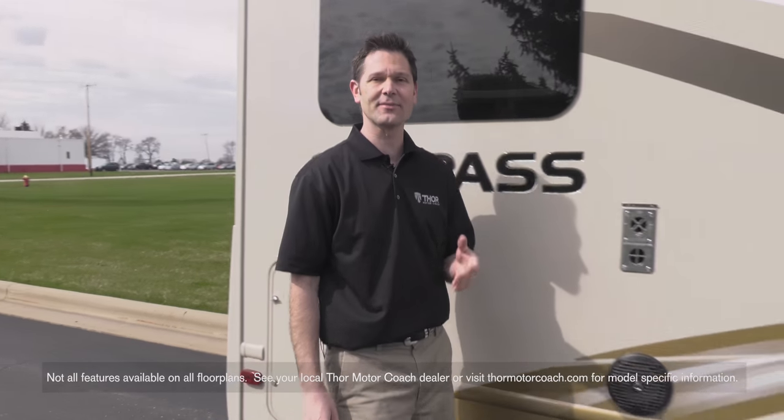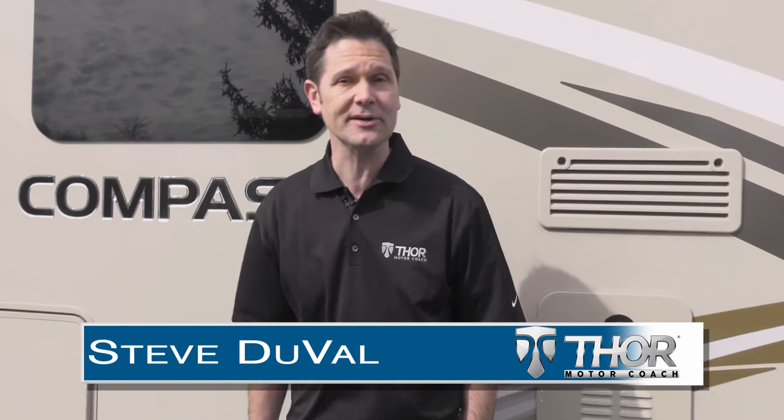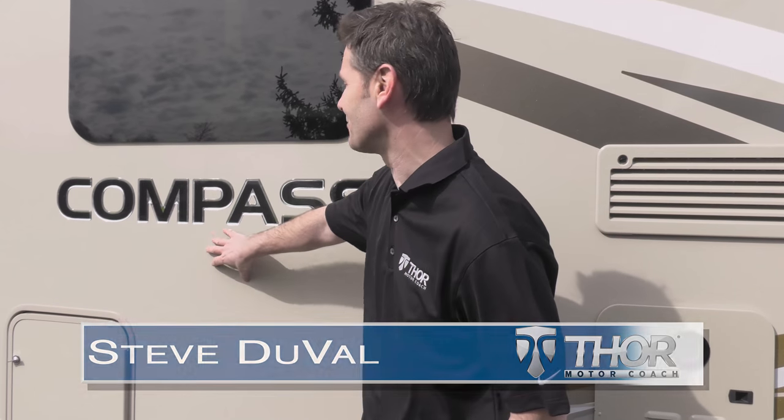Have you noticed as the size of your family grows, so does the size of your vehicle? Hi, I'm Steve Duvall from Thor Motor Coach. Outside the 2017 Compass, I want to show you what an RUV is all about.